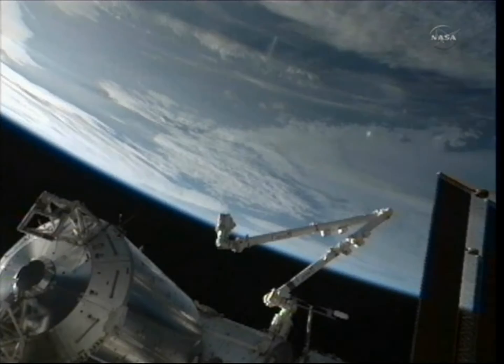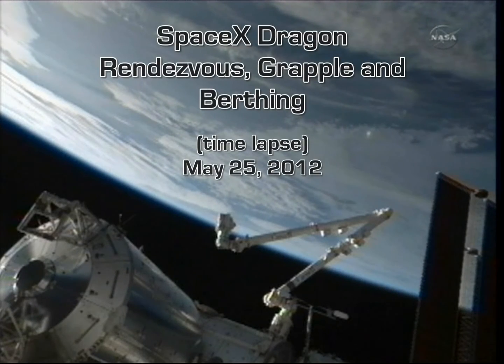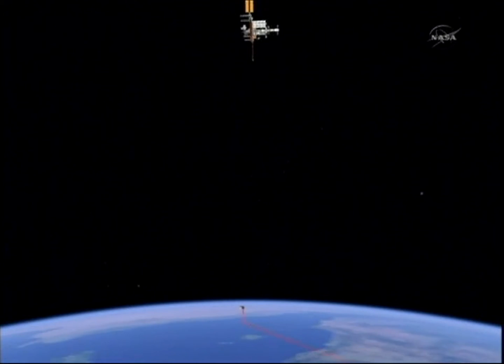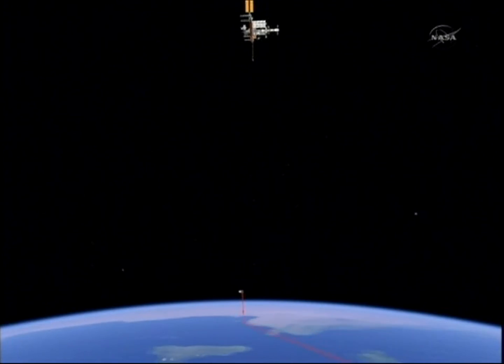The animations were created using the real data here at the Johnson Space Center, so this should be exactly what it looks like.